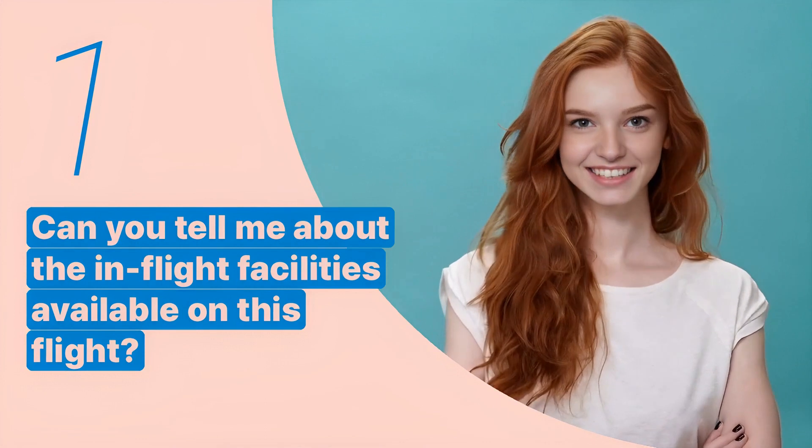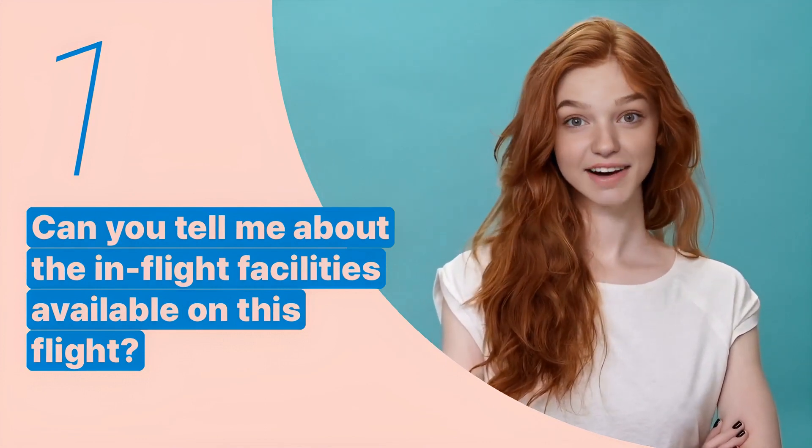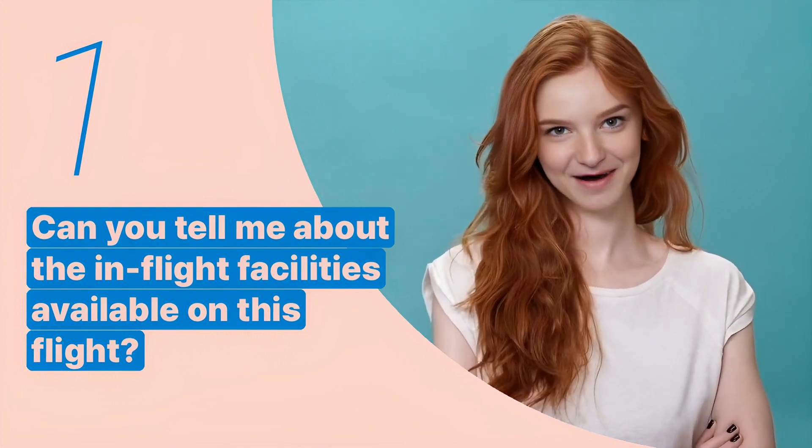The first key expression is: 'Can you tell me about the in-flight facilities available on this flight?' This sentence is used when a passenger wants to know about the amenities offered during the flight.